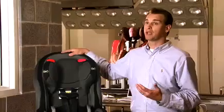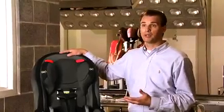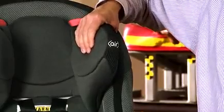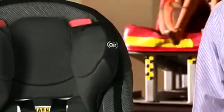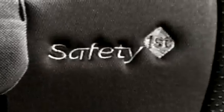For 25 years, Safety First has been about innovating and making things safer for children, and with this product we're continuing that. To be able to introduce such a great new technology is really rewarding. The Air Protect system, having that protection designed around the head, can only reduce the risk of injury to the child.